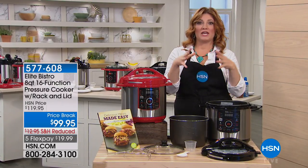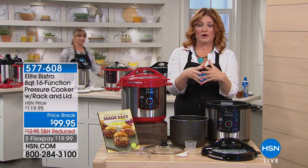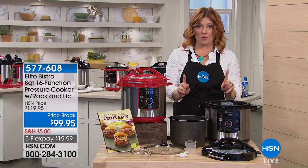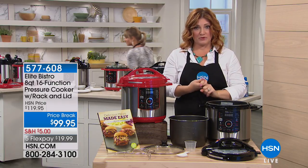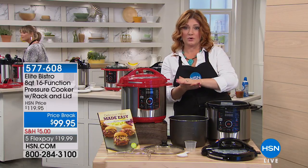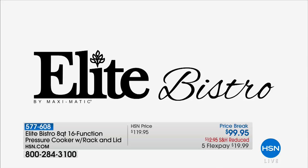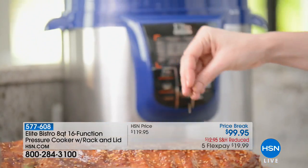When it comes to a pressure cooker, Elite is number one. It is the most purchased pressure cooker here at HSN, whether it's the six quart, eight quart, ten quart, twelve quart, and all its variations — it is always the top seller.